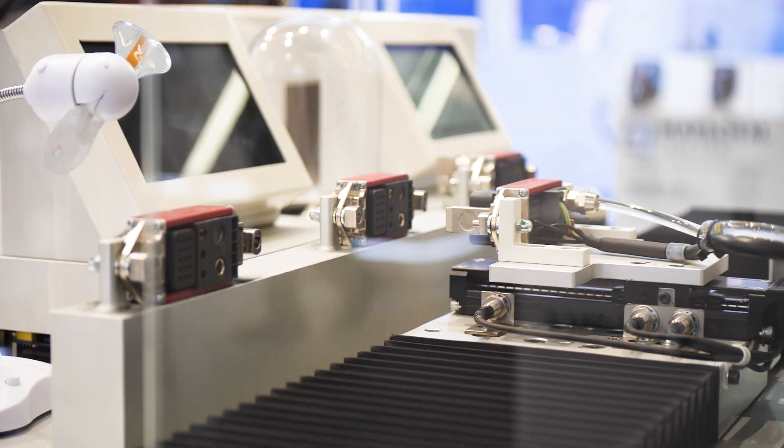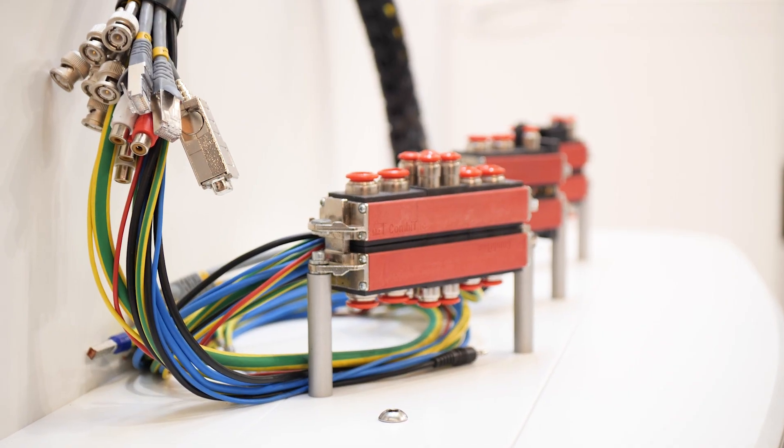The Stäubli Group offers innovative mechatronics solutions worldwide in three areas: textile, robotics, and connectors. The connector business is further split into fluid and electrical.